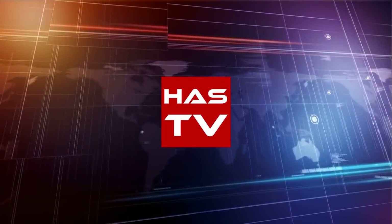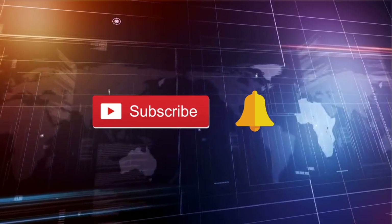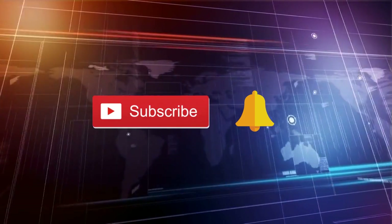Hello viewers. Welcome to our channel HeazTV. Subscribe to our channel for getting the latest updates notification.